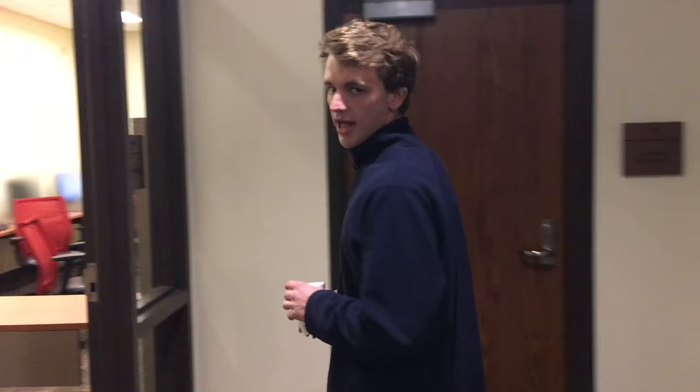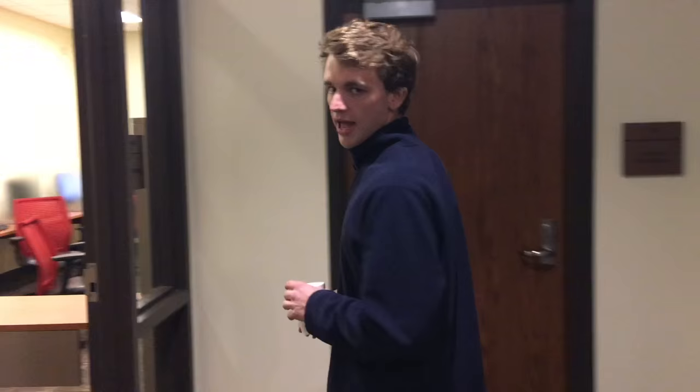Oh, and here's a computer lab. Let's go check that out. As you can see, there are also computer labs where you can get your work done or print something off before class. Here at Heddington, they're very student-friendly and have every resource you could possibly need.